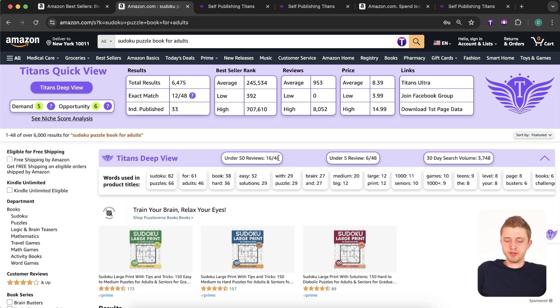The more books there are with fewer reviews, the better. Another really important metric is how many books on page one have under five reviews — books with fewer than five reviews are likely very new, so we want to see new books always ranking. There are six books with less than five reviews, which is a really good sign. The search volume shows approximately 3,700 people searching for this exact keyword every single month.